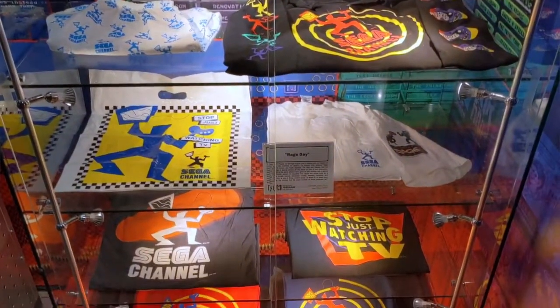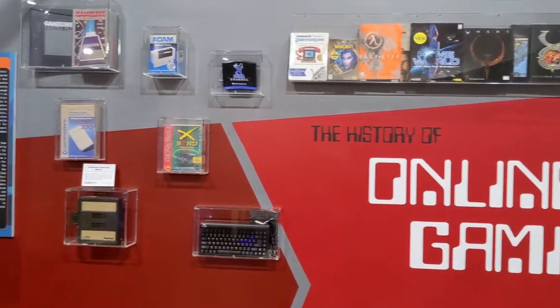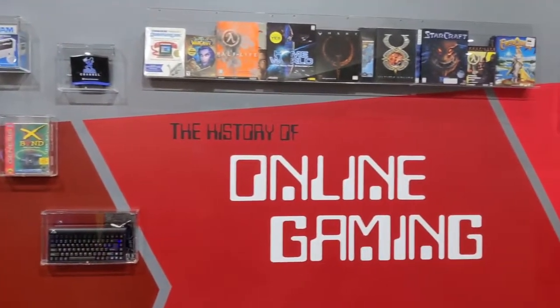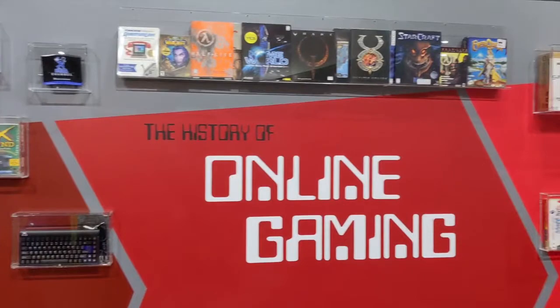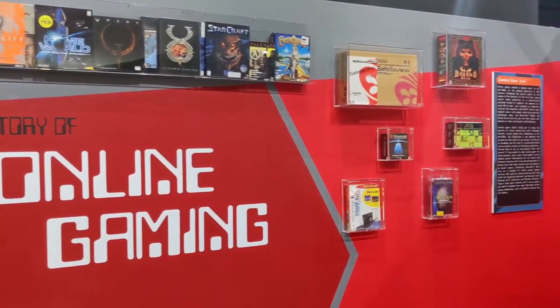And there was a whole second cabinet of stuff. This wall proved one thing that people have been talking about for a long time — how do you display an MMO? How do you display a game that's been patched over the past 14 years? It's an inherent problem with archiving online games, so they just took the box route and displayed a bunch of them.